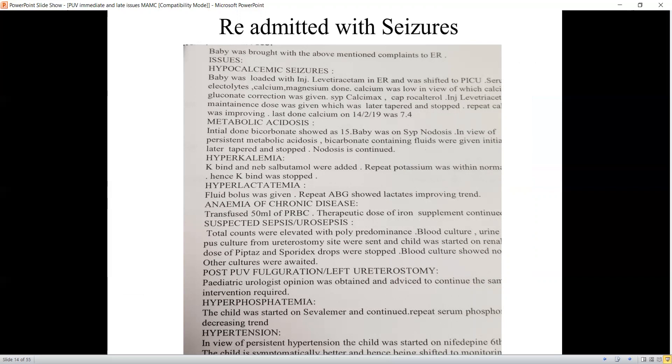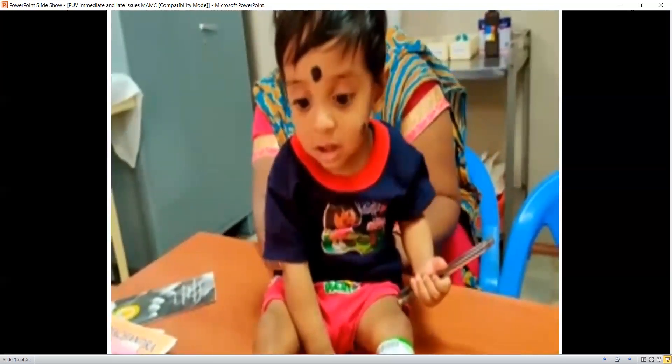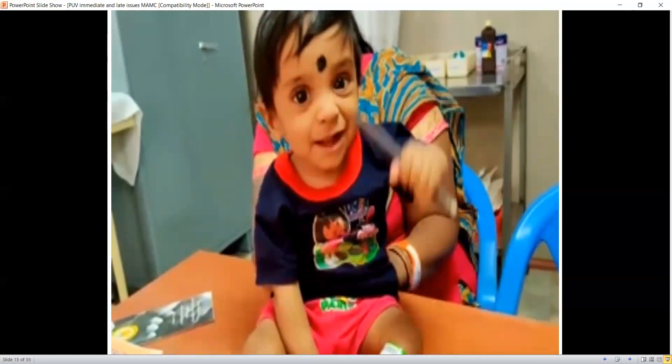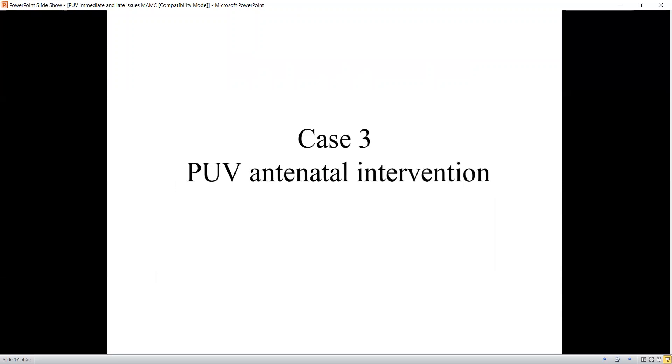With all these problems the baby was admitted twice. However, the baby survived all the crises and is now one and a half years old, but there are still a lot of problems — when to do further management, when to close the ureterostomy, when to assess the bladder function, the role of dialysis, preemptive transplant, and the social and financial support for this family. This child is in CKD and will end up in ESRD. There are more questions than answers for this particular baby.